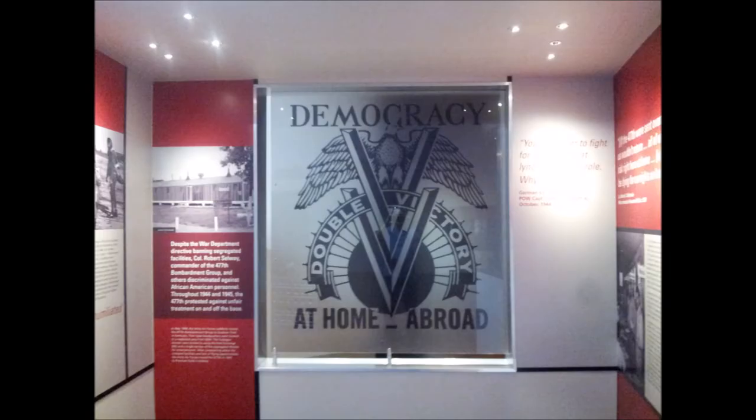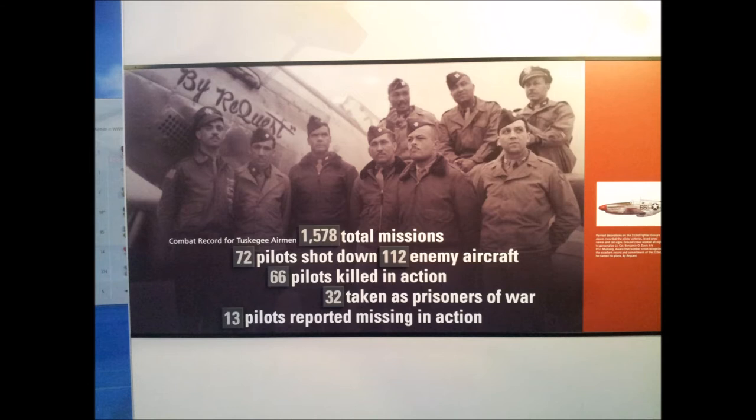They created the sign "Democracy at Home and Abroad" because racism was very prevalent and they wanted to show the American people that they could perform just as well as other pilots. This sign also shows how many missions were flown: 1,578 total missions, 72 pilots shot down, 112 enemy aircraft destroyed, 66 pilots killed in action, and 13 pilots reported missing in action.